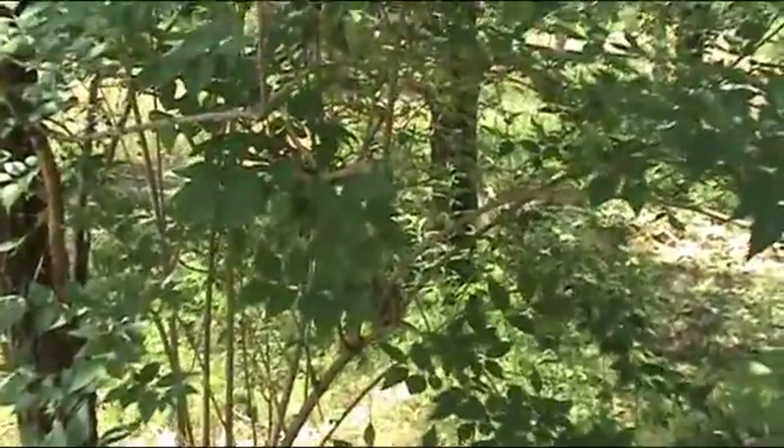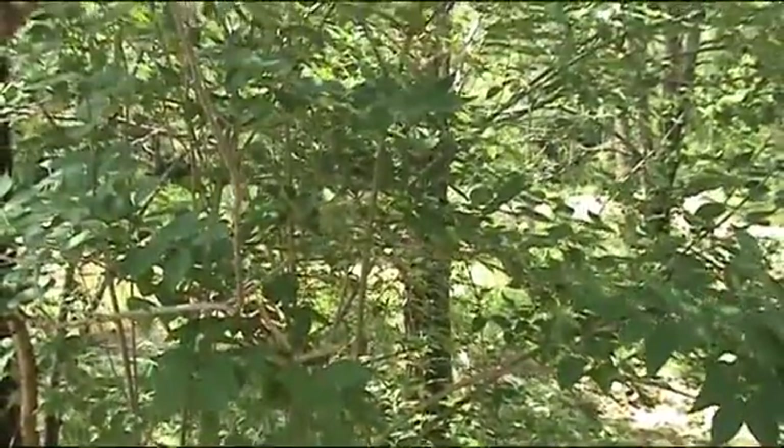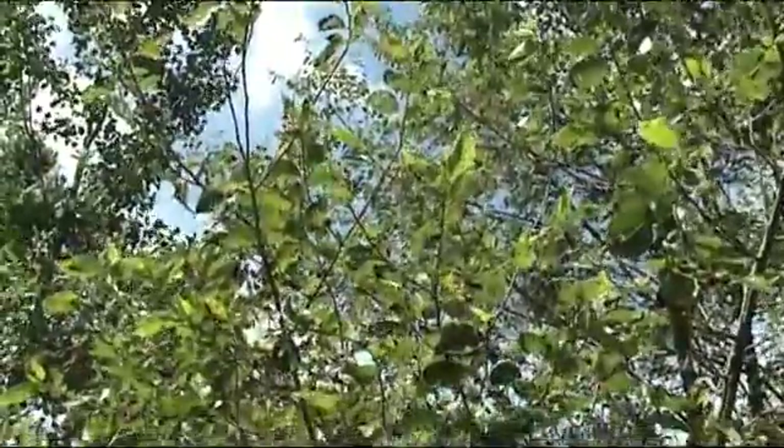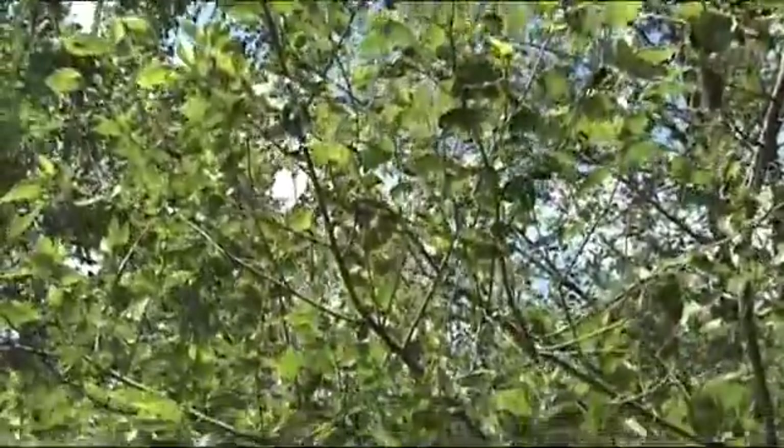What we're doing with the removal of some of the Siberian elm trees and other non-natives in the back is to make room for the replanting of native trees and plants.